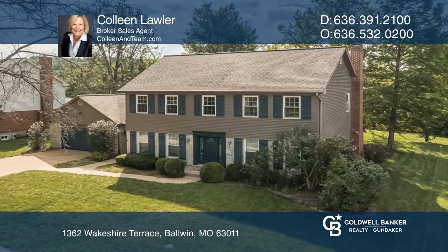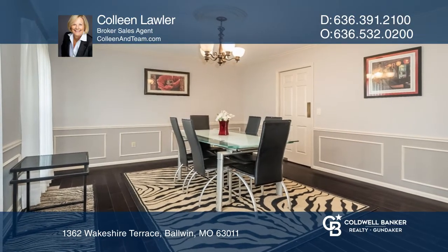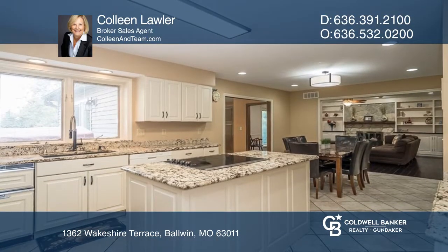There's room to play, work, and grow in this exceptional two-story home. Stately stone combines with low maintenance siding and great curb appeal.